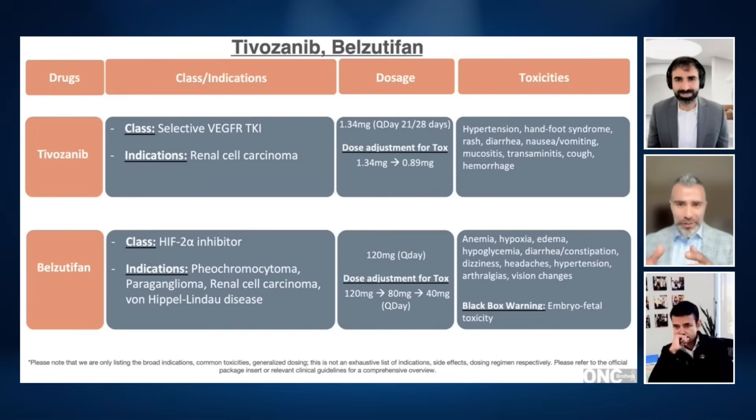Before we close, let's touch on an outlier in terms of mechanism of action: belzutifan, a HIF2-alpha inhibitor. With this, we have to worry about dyspnea and hypoxia — patients feel the effect significantly — and anemia is another tied side effect. Although belzutifan has an excellent tolerability profile relative to TKIs, I've been a little underwhelmed by its performance in terms of progression-free survival and response rate. In the pivotal trial LightSpark 05, responses are quite slow and latent. In the salvage setting where you need a response quickly, you may not get it. However, if you have a patient who just can't tolerate TKI side effects, it's reasonable to sequence this earlier.